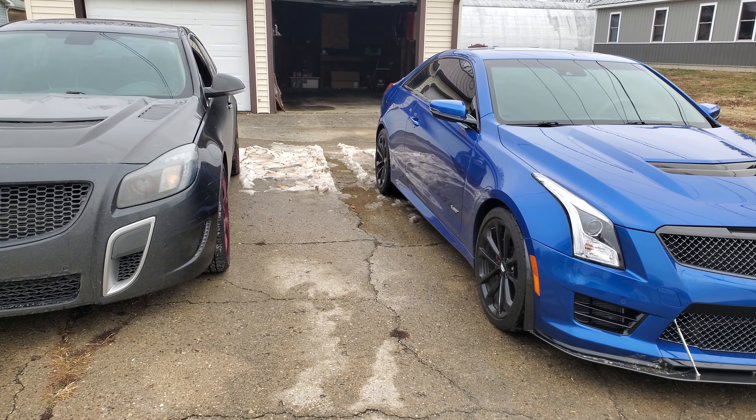I'm going to do the Vossen lug nuts for the Cadillac when I get new rims, but for right now they work perfectly fine. Sounds really good, doesn't it? I don't know if I should have all my logos and trim black, or have them painted the same color as my car — it is what it is. But here's the Buick Regal GS and here is the ATSV — both looking clean, both looking good.